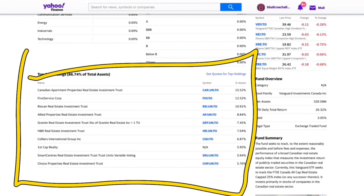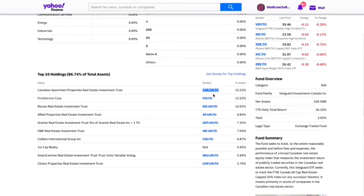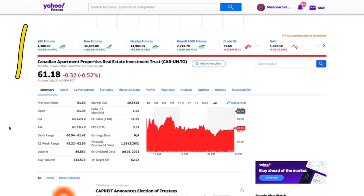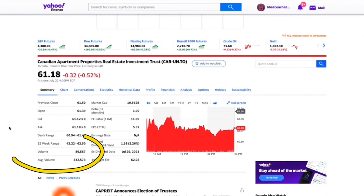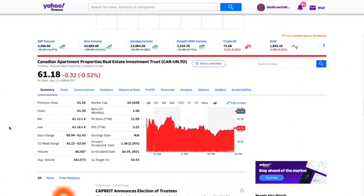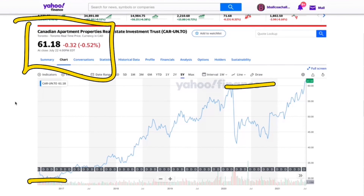These are some of the ETF's biggest holdings, and we're going to check out some of the top companies it holds. First is Canadian Apartment Properties Real Estate Investment Trust, and then we're also going to check out First Service Corp. Sometimes it's better just to invest in the individual companies as well — that is also an option. This first company has huge volume: 340,000 shares traded every single day with a 2.25% dividend, which is really nice. Over the past five years, it's gone from $30 to $60, which is why sometimes it's better to invest in a single company instead of a whole ETF.